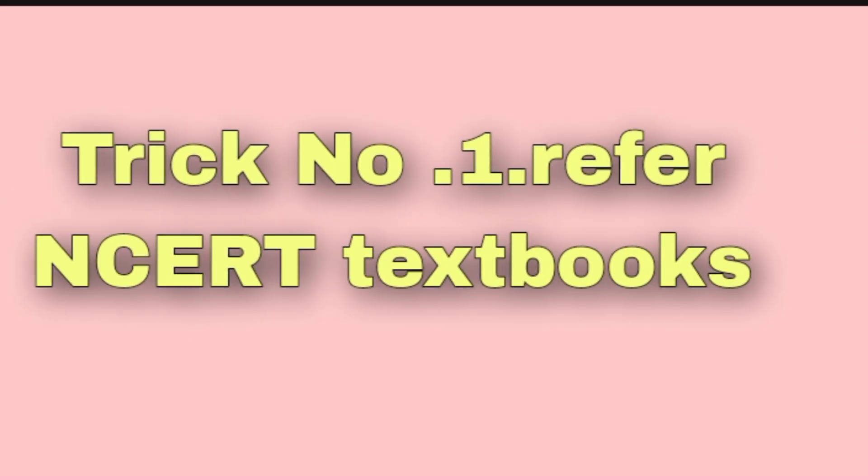Number one: refer NCERT textbooks. Guys, almost all the questions come from NCERT books. For biology, there are direct questions. For physics and math, it is self-application based — the trick is not easy but it is correct: refer NCERT textbooks.